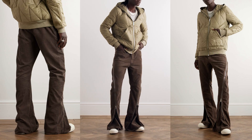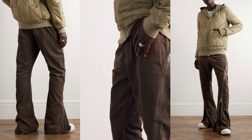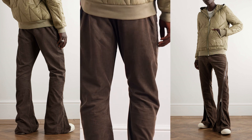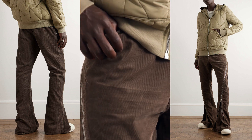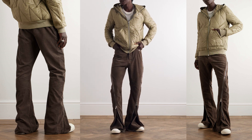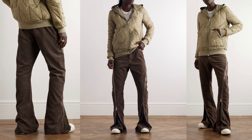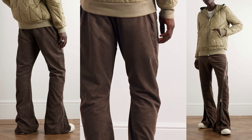You can trust Rick Owens to subvert the most ubiquitous of staples. What sets these trousers apart is the ingenious addition of zips that allow for an adjustable leg shape. This dynamic feature empowers the wearer to morph the silhouette from a sleek, tapered cut to a bold and dramatic flared style. These trousers seamlessly embody Rick Owens' signature blend of dark glamour and edgy sophistication.